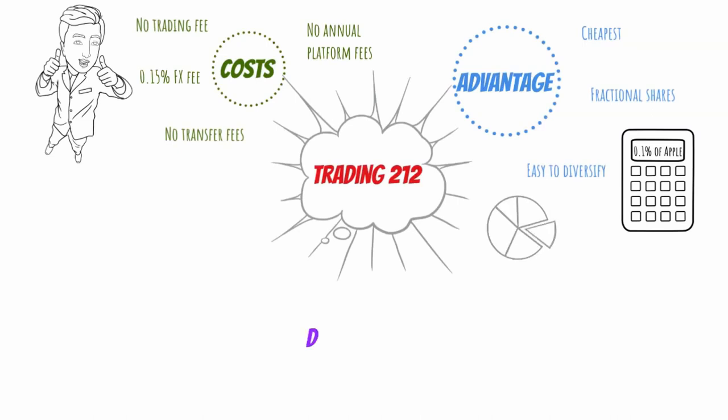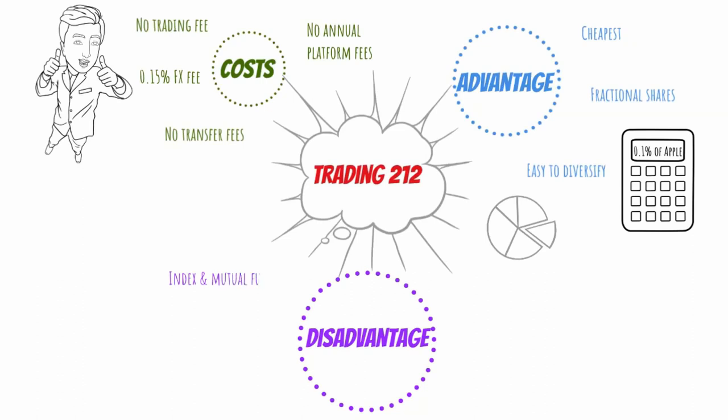Now, the big disadvantage with Trading 212 is that you cannot buy any funds — both index or active mutual funds. Second disadvantage is that they have a much smaller universe of ETFs and stocks compared to other providers. Number three, I would call a psychological risk personally. Because you don't have to pay any charge when buying and selling shares, there is an inherent bias for us to make those decisions rather quickly because there is no consequence of having to pay a trading fee, which in my own personal opinion does not align very well as a long-term investor, which you should really be doing with your ISA.